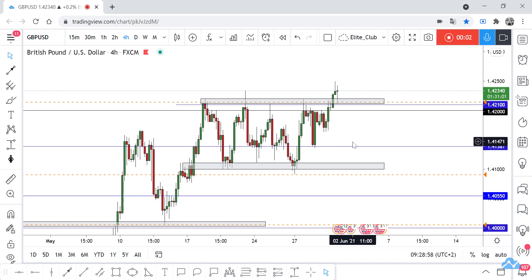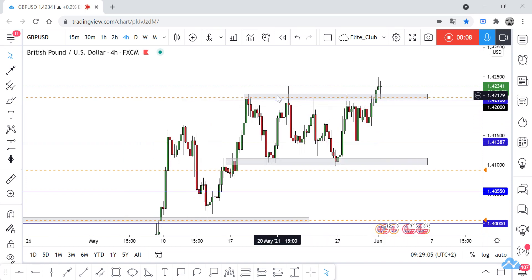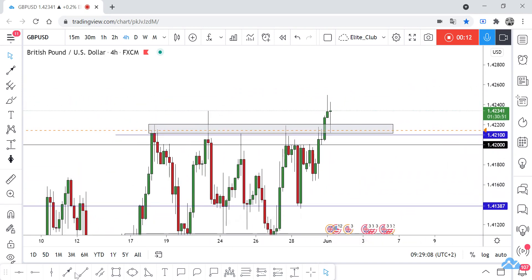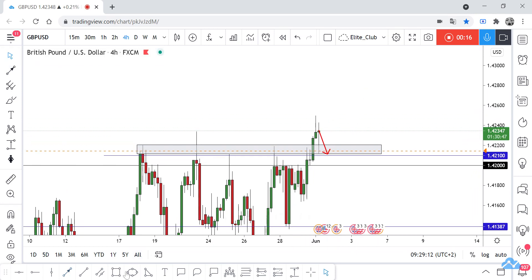Hello traders, hope you enjoy your trading. This is GBP/USD new update, and we are on the 4-hour timeframe. Finally, the price has closed above our resistance area — this gray area — and now we are waiting for the price to retest it one more time to give us confirmation that the price will continue to the upside.